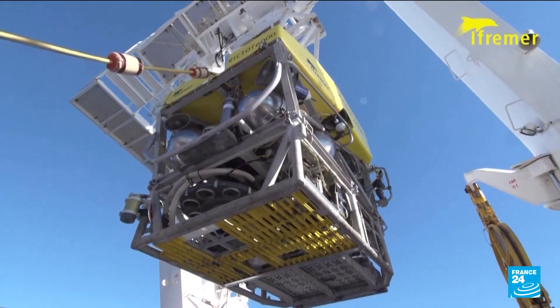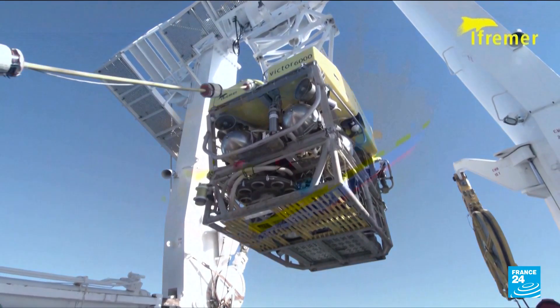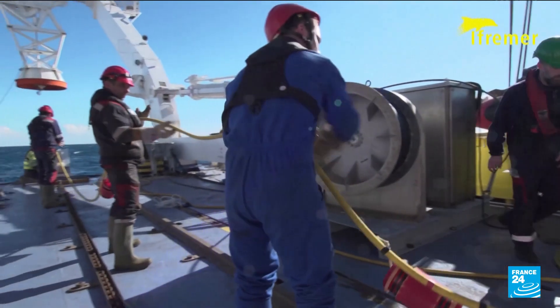The robot is attached by a long cable to the research ship Atalante. A team from the French Marine Research Institute Ifremer, who are on board the ship, will operate Victor as it scours the deep seas.